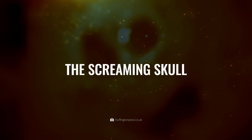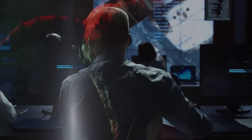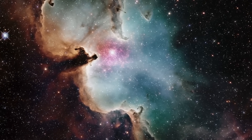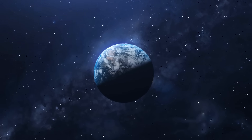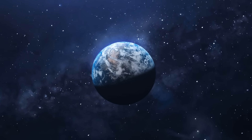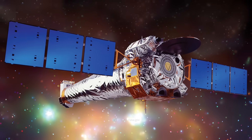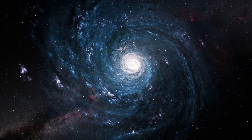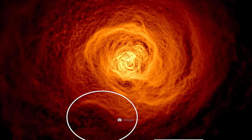How can the following image be explained? Did NASA accidentally capture a galactic demon on film — a mystic entity wreaking havoc on the cosmic fabric? Well, not quite. What looks like a screeching skull rising from the flames of hell is actually the Perseus cluster, located around 240 million light years away from us and consisting of about 500 to 1,000 galaxies. However, the X-ray image taken from the Chandra Observatory does not show us any of these star clusters.